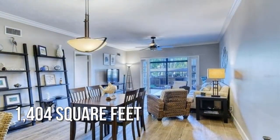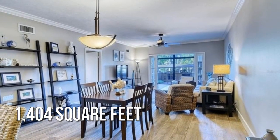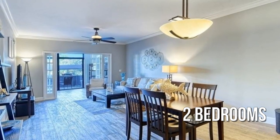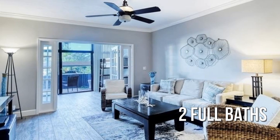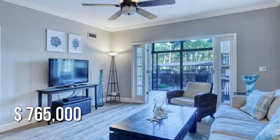This lovely property offers over 1,400 square feet of living space, featuring two bedrooms with two full bathrooms. This property is currently listed for under $775,000.